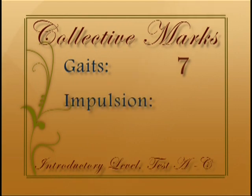Impulsion: balanced but could cover more ground in trot. Seven.